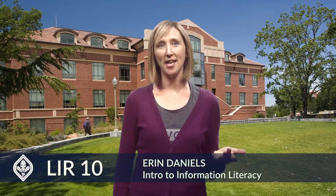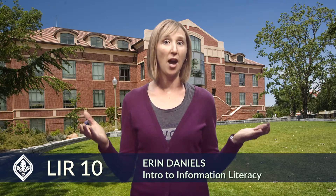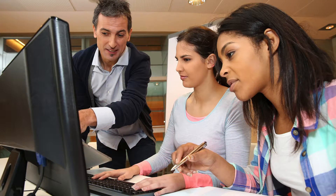Every time I teach LIR 10, students tell me they wish they had taken this class at the beginning of their college journey. Their experience in Introduction to Information Literacy exposes them to a world of high-quality information they didn't know was available. This course is great because it gives students strategies for becoming effective researchers and critical consumers of information.